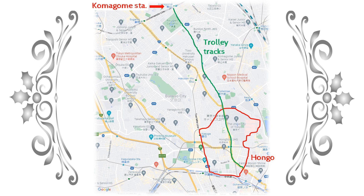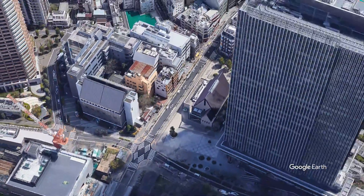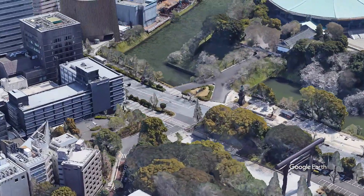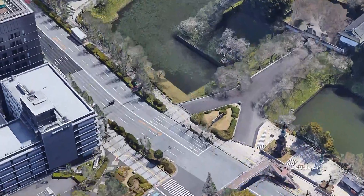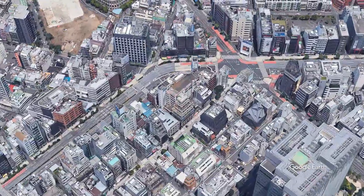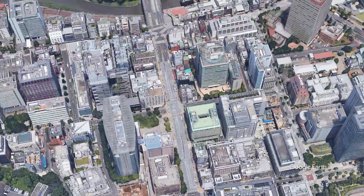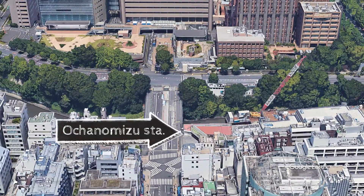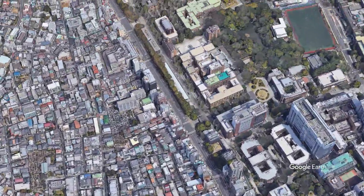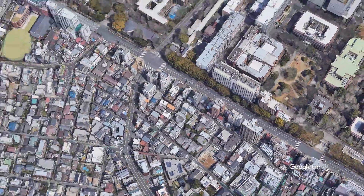Let's take a look at the aerial video of the course after Iidabashi. This is the edge of the moat. Cross the Jimbocho intersection and turn left here. Go up the hill to Ochanomizu. Keep going and you will arrive at Hongo. Walk along the trolley tracks to Komagome.